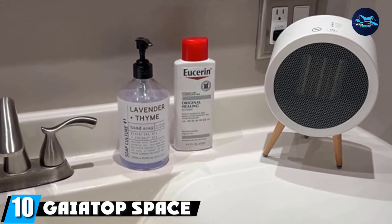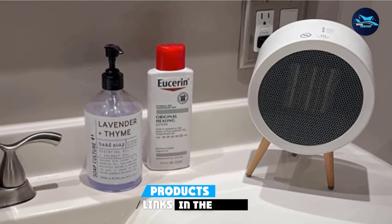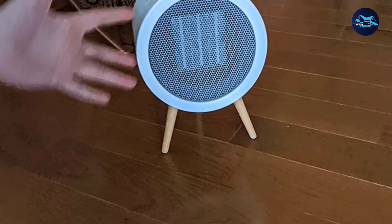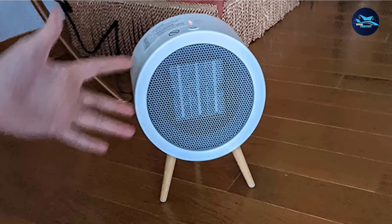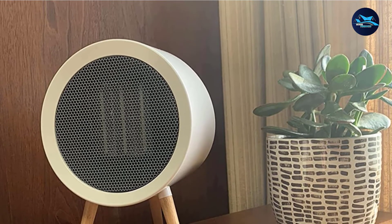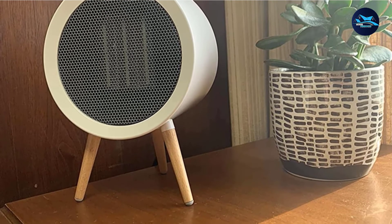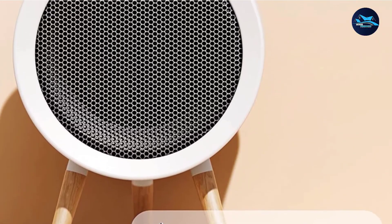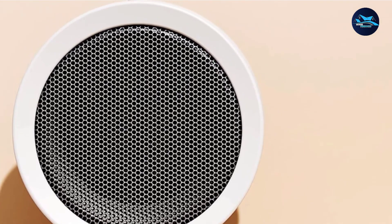Finally, the number ten position is dominated by the Gayatop Space Heater, a mini heater for the bedroom. It is a small electric convection heater that can heat your room quickly and efficiently. This portable, wall-mountable ceramic space heater has an adjustable thermostat to set the temperature to your desired preference. Its design makes it easy to use and install anywhere — it won't take up much space, so you can place it on any table or desk. It also has an energy-saving mode to help save on utility bills.